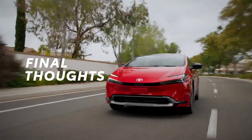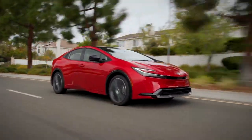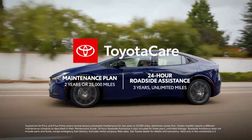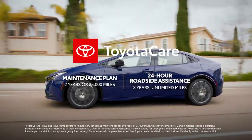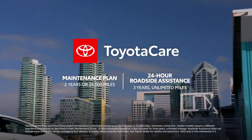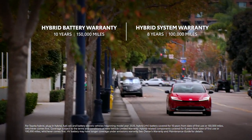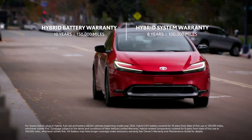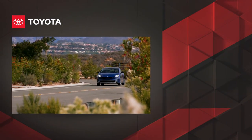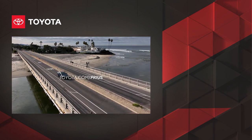Considering the legacy it's built over the years, it should come as no surprise that Prius plans to set the standard once again for 2023, with advanced safety and convenience upgrades. Every Toyota includes ToyotaCare, which provides two years or 25,000 miles of scheduled maintenance, whichever comes first, along with enhanced three-year unlimited mileage 24-hour roadside assistance, as well as exceptional hybrid warranty coverage like the 10-year, 150,000-mile hybrid battery warranty. Prius will continue to raise the bar for the hybrid segment. Learn more today at toyota.com/Prius.